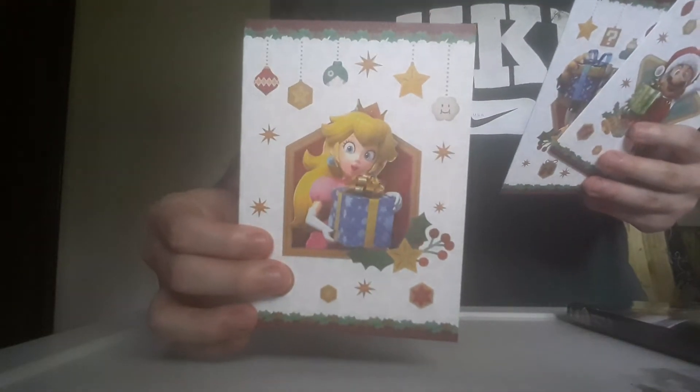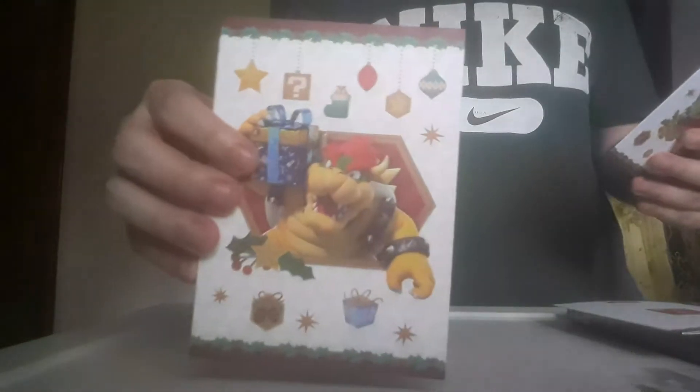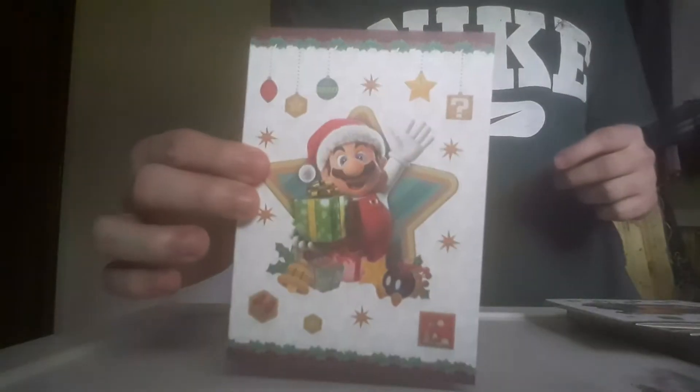Then we have these Christmas cards. These were the cheapest reward that I got. Here's Princess Peach, a Bowser Christmas card, and a Mario Christmas card — they come in a set of three. I think they come in stock every once in a while, or on the holidays. So if you want these and you're in the My Nintendo program, just keep a lookout.